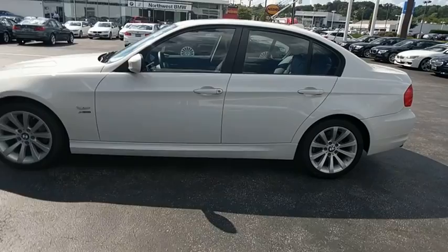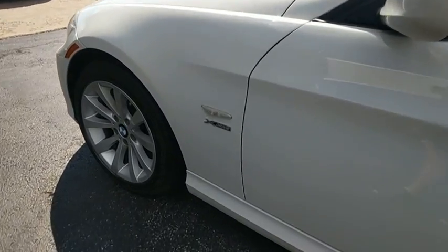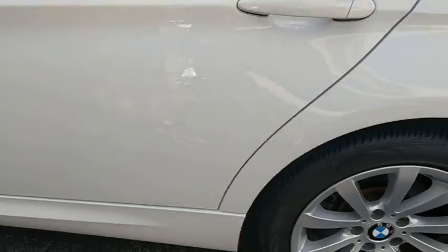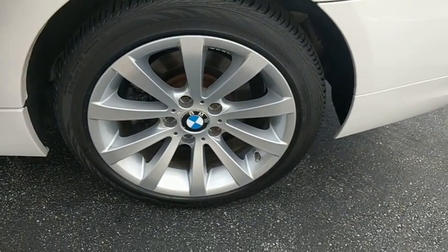Aluminum wheels, cruise control, floor mats, four-wheel disc brakes, AM-FM stereo radio, climate control, rear defrost, power windows, MP3 player, trip computer.